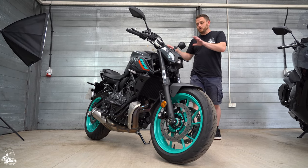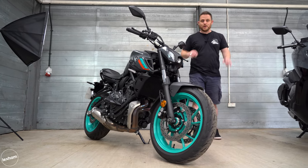Roger's going to be doing the review on that himself and that will hit the channel soon, but we do have one other bike at the moment and it's one you may have seen before.